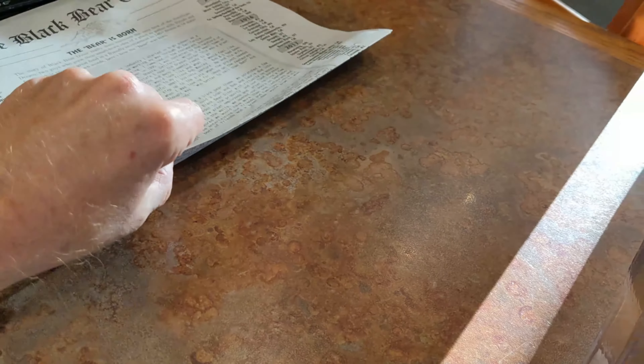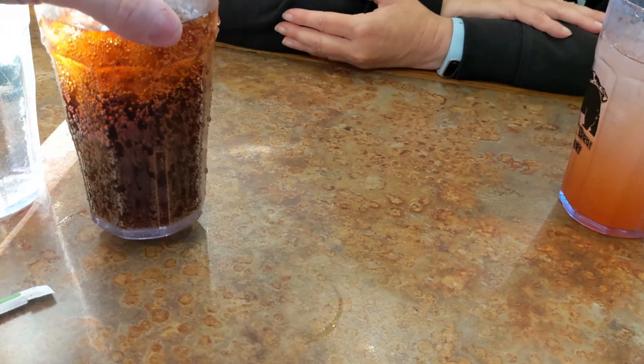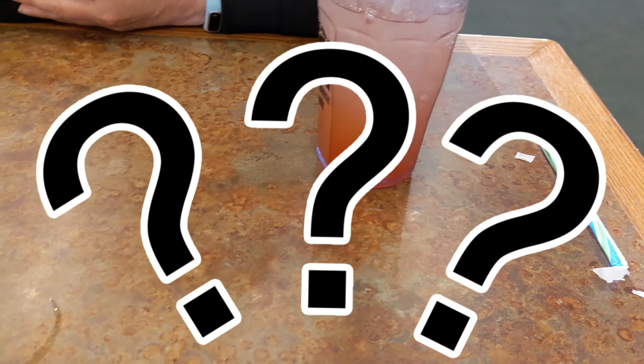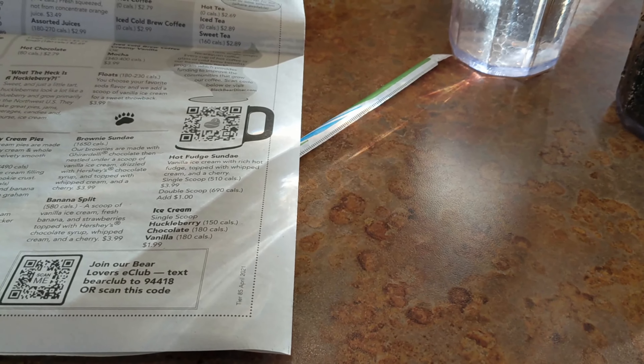Food prices here are very reasonable — I'll show you our bill when we're done. We started off with a water and lemon, a Pepsi, and a huckleberry lemonade. That's right, I said huckleberry.